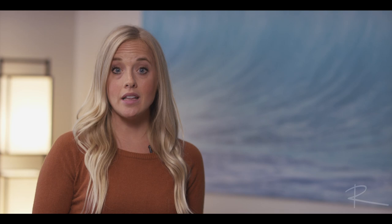The second reason I love Guided Access is because it shifts the power struggle. When the iPad timer goes off and the iPad shuts down, I'm no longer the bad guy — it's the iPad. I didn't do anything. I come over and say, 'Oh no, what happened? The iPad turned off? That's okay, it's time for dinner.' So instead of the power struggle being between me and the child, it's now between the child and the iPad, and the result is less resistance.